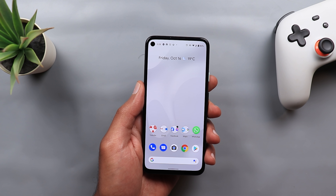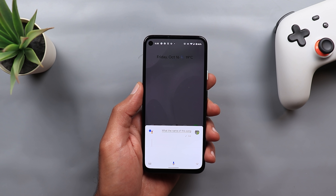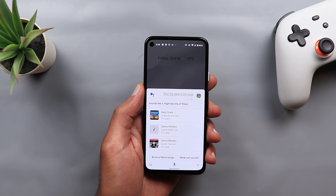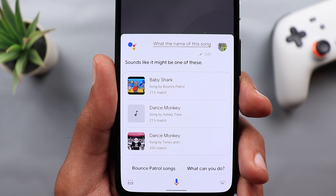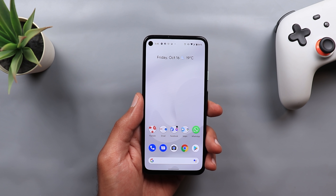Let's try another one. This time I'm going to try whistling instead of humming. [asks Google Assistant: What's the name of this song? — whistles melody] And that's actually right. If you take a look at the second result, you will see 'Dance Monkey,' which is the song I was whistling. So far the whistling and the humming did well for me.